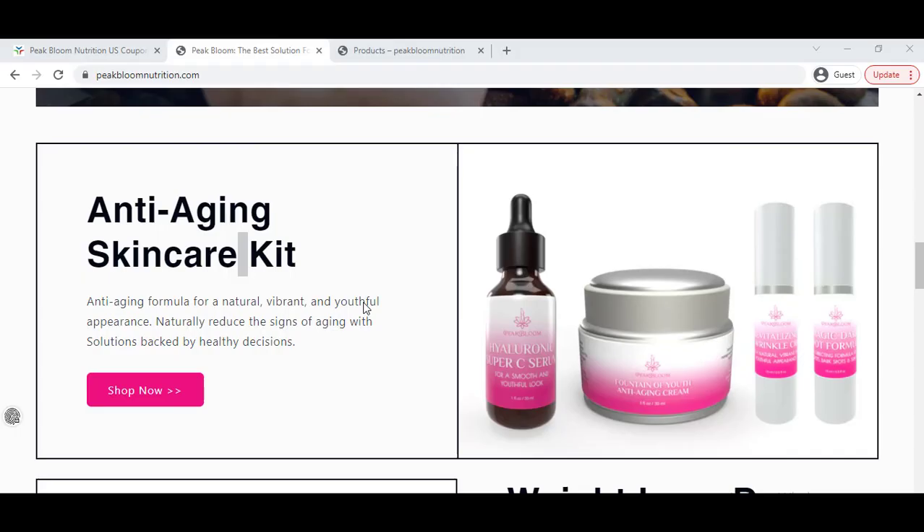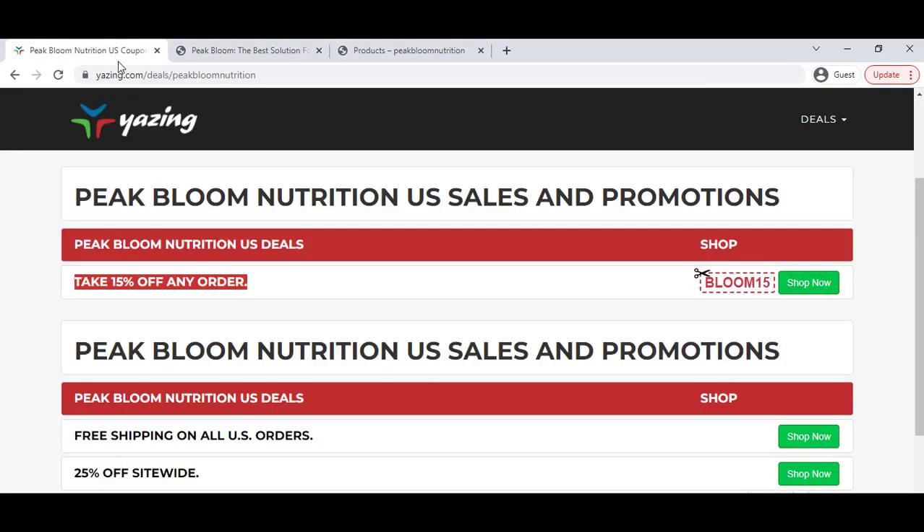How to get Peak Bloom Nutrition's latest discount coupon code so that you can save money. To get it, you have to go to this website — you can also click the link in my video description. You will get 15% off discount on any product, as you can see here.